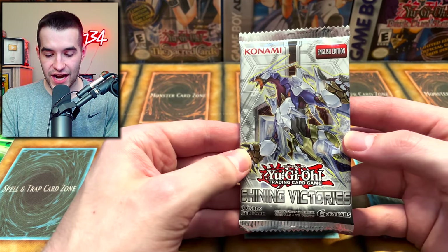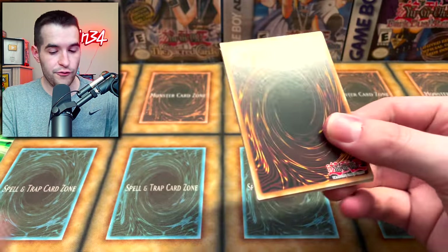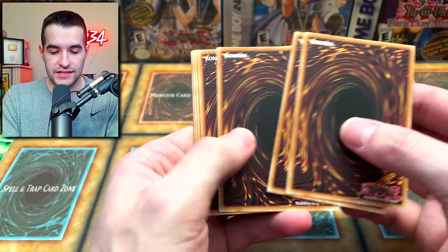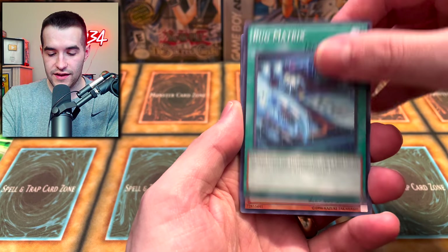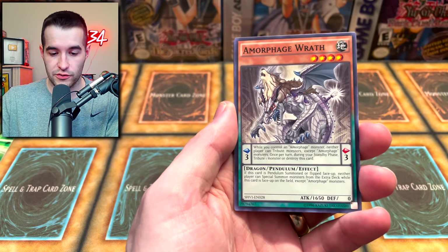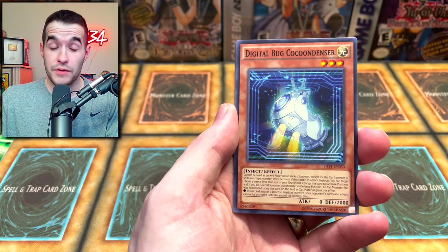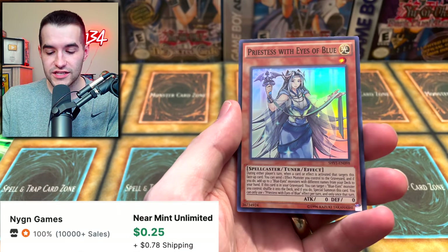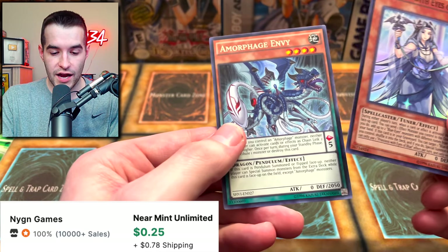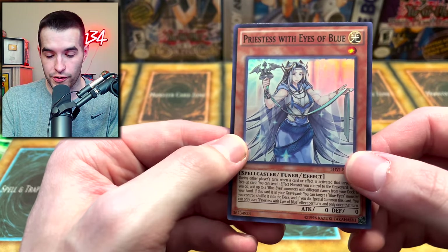Then we have our Shining Victories booster pack. This is actually pretty exciting - inside you can get Crystal Wing Synchro Dragon, or Blue-Eyes Spirit Dragon. We got the Despot but Double-Oh-Nine, hit with it right there. Lunalite Black Sheep, Priestess with Eyes of Blue - super rare - and a Morphage Envy. So we are starting off unable to complain, but this is a pretty cool card.